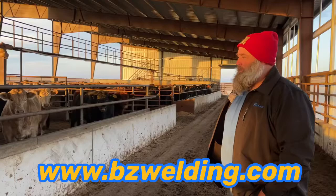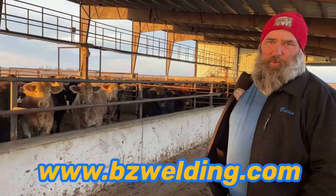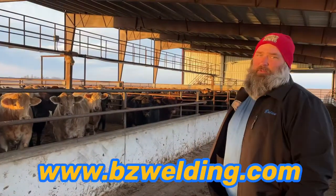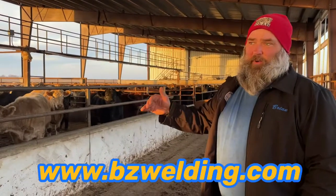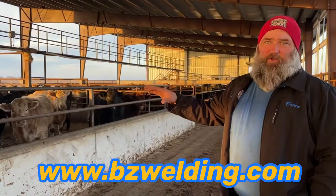Going down the alleyway you'll see we have the precast bunks in place. They were poured the first time, but what we ended up doing was knocking out all the concrete and going to precast bunks. We had to redo all our feed reels and everything.